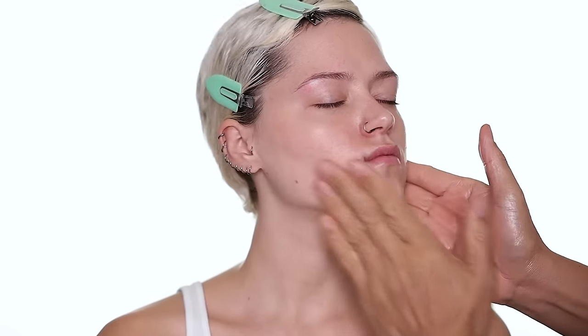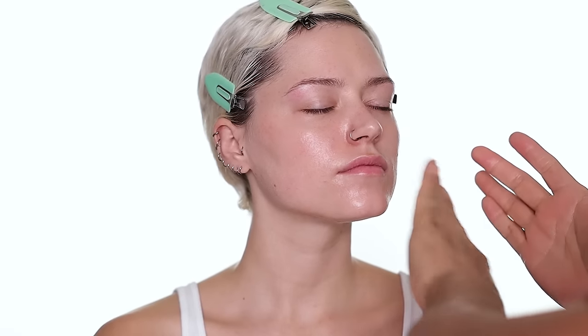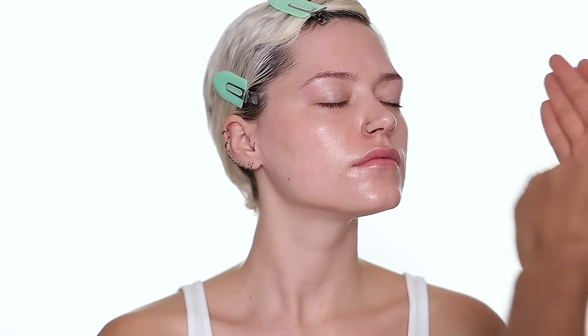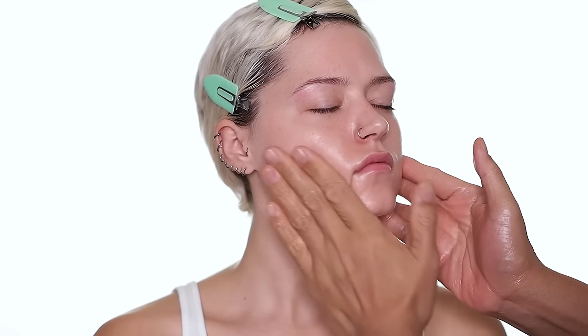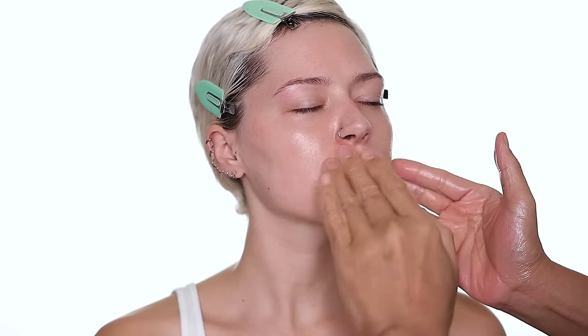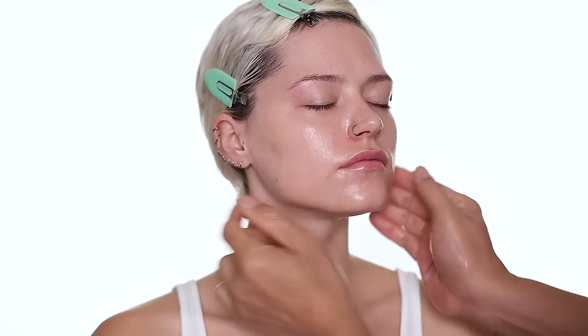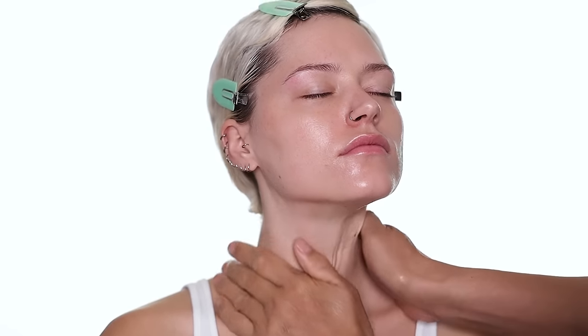This ceramide cream is fantastic under makeup as well. It's all plant-based, really good for hydration, great for people in cold weather who need a lot of hydration — people who live in Canada where I'm from. Or if you use it at night and want to lock in all your moisture, this is also a great cream for that.